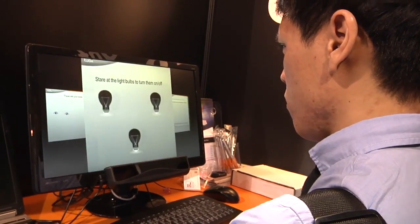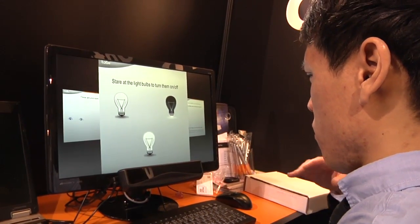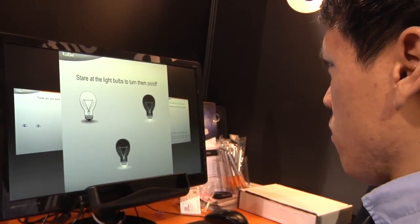The last demo, which I thought was the least technically advanced demo, you stare at images of light bulbs that turn on and off. I actually thought it was the coolest because it was like psychic — when you look at the light bulb, it turned off.